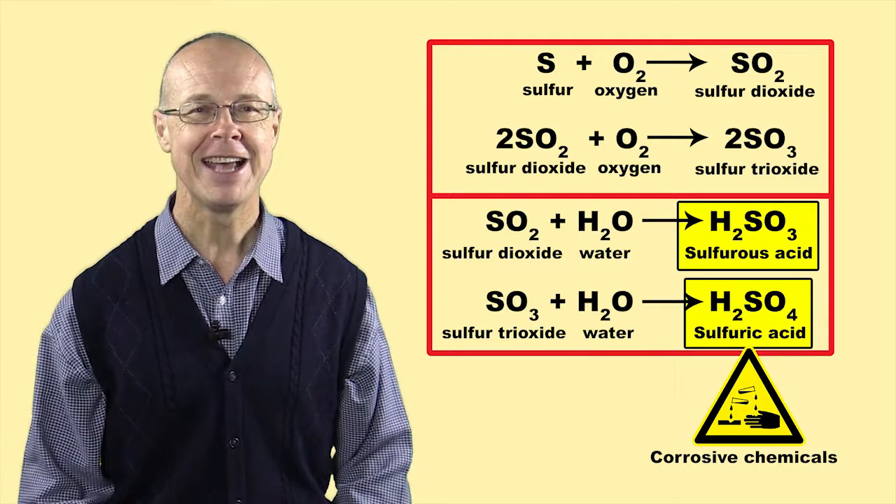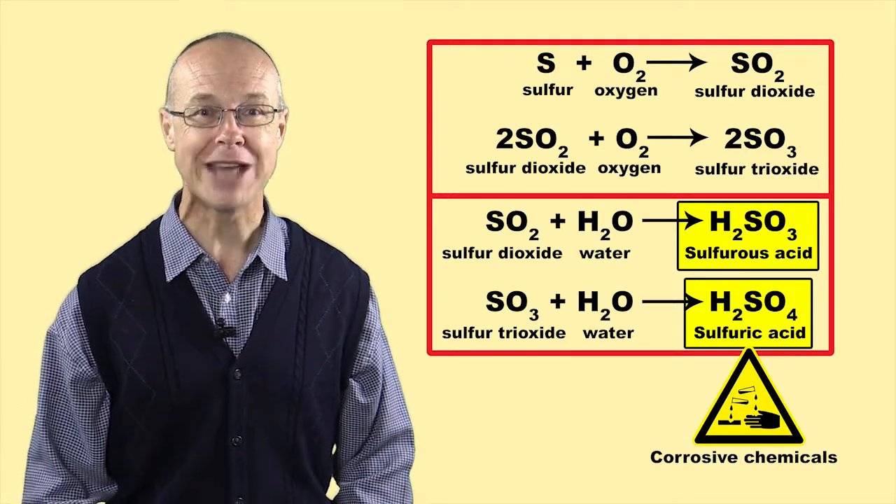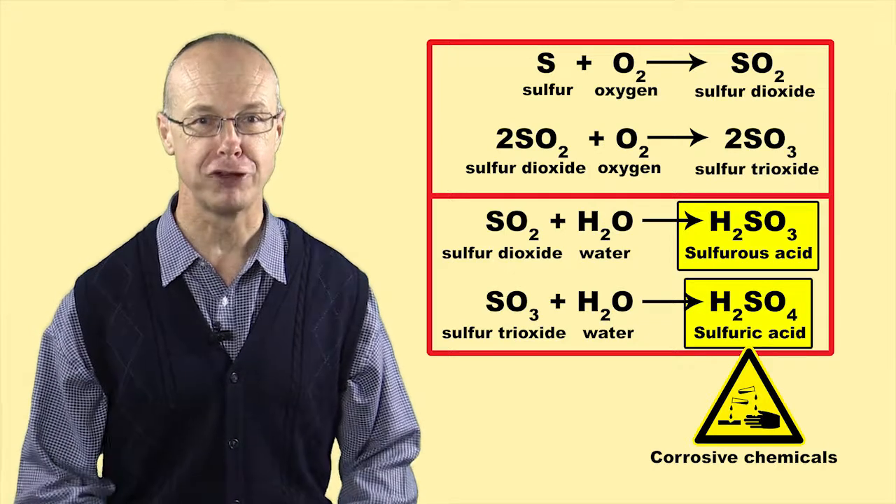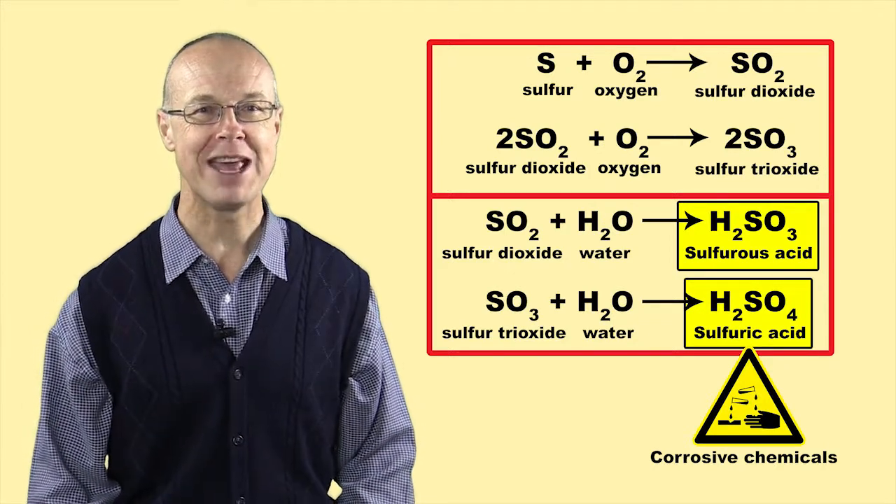Sulphur dioxide and sulphur trioxide react with water to produce sulphurous acid and sulphuric acid, which are highly corrosive chemicals.